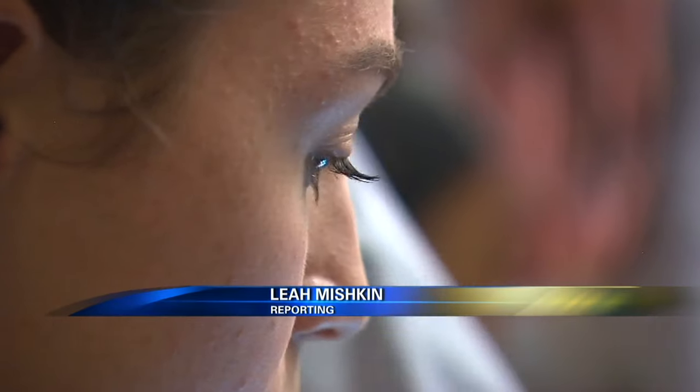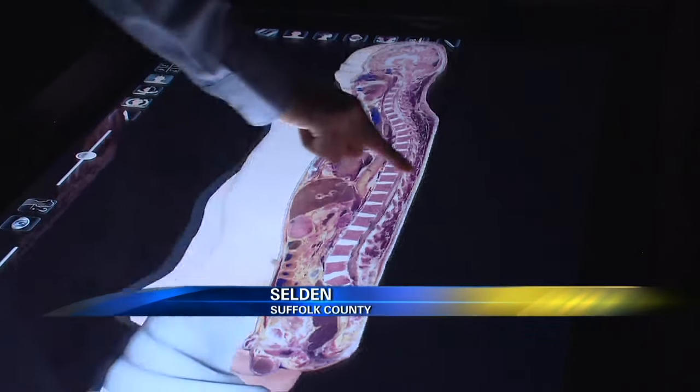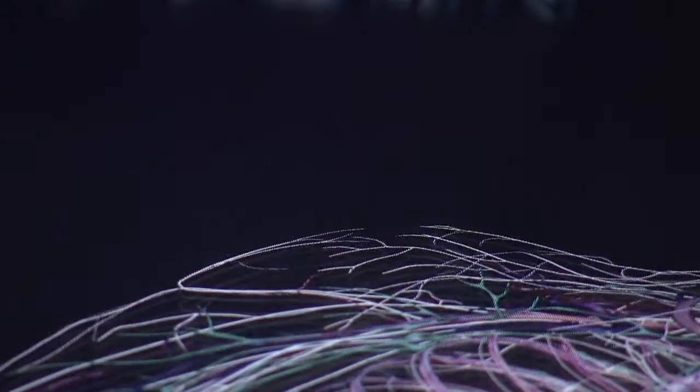It's not the newest smartphone or iPad grabbing the attention of these students. This is a virtual dissecting table — only one of three in the Northeast — speaking the language of today's student.